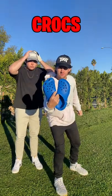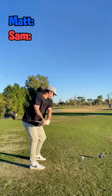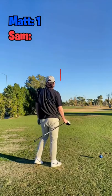Golfing in Crocs — lower your handicap. Let's find out right now who is going to get to wear them. It's Sam versus Matt. He goes first and hits a stripe right down the center of this par 5, hole number 1 at Dobson Ranch Golf Course.